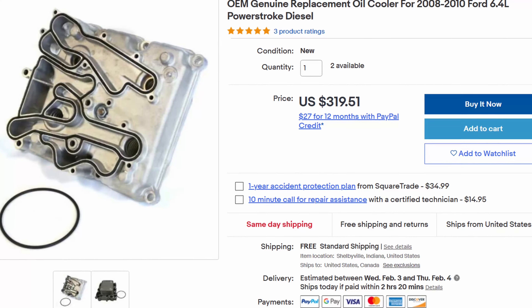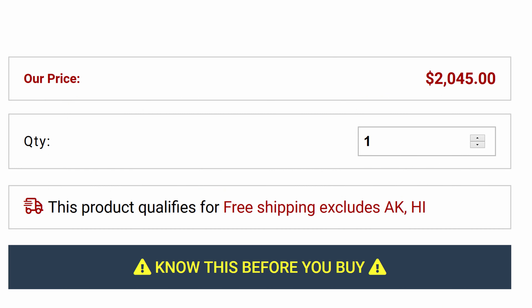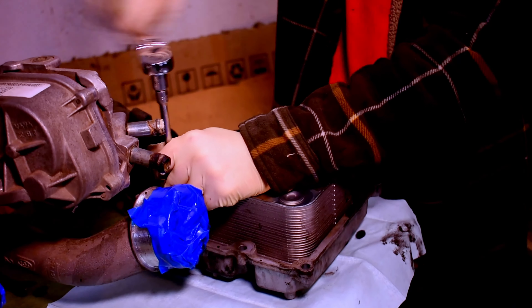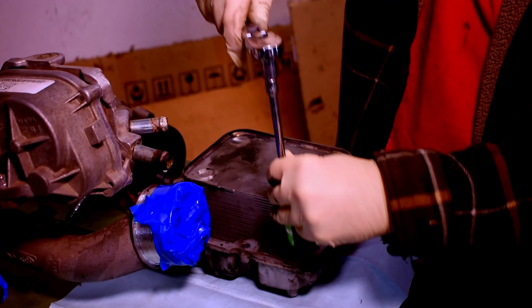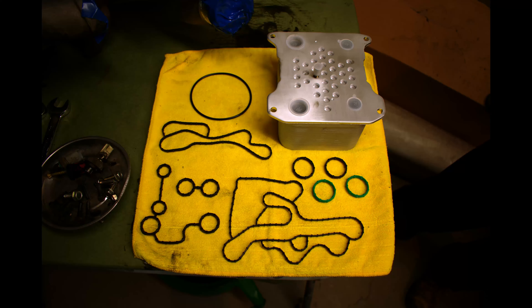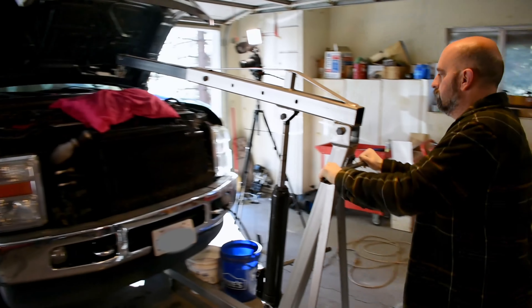You can get a factory cooler, an aftermarket cooler, or sell a kidney to get one of those relocation kits that moves the cooler under the brake booster so when it clogs, at least you can change it easily. I chose to run with the Mishimoto replacement and was able to do the whole cooler job for around $500, including the cooler, all the Ford factory gaskets, coolant, etc.